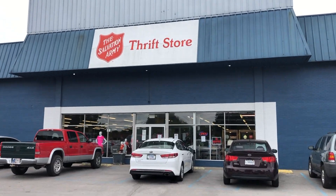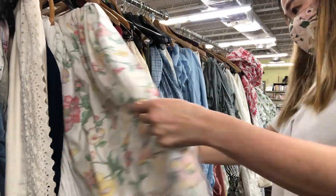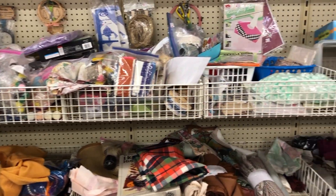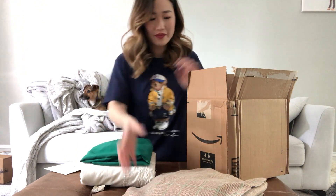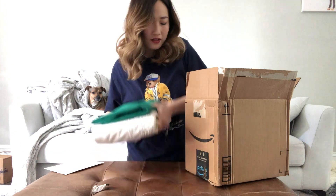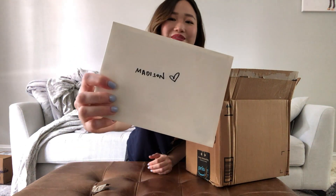I just got to the thrift store — I'm still traveling so I'm at a Salvation Army in Indiana — but I'm super excited to pick out some stuff for Madison. I walked in and immediately found some great potential contenders, checked the linen section, and also spent way too much time at their craft section. Here I am packing up the items to send to Madison. I bought her three things and spent just under $10. Make sure to check out her video linked below to see what I sent her and what she turned it into.